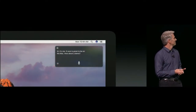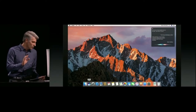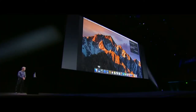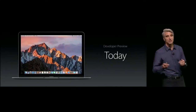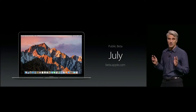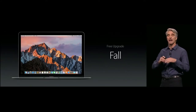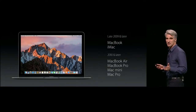Siri is coming to the Mac as well. You can ask things like 'Show the files I worked on last week about the offsite.' Sierra is available to developers in developer preview form today. We're doing a public beta in July — you can sign up at beta.apple.com — and it'll be available to everyone else in the fall.